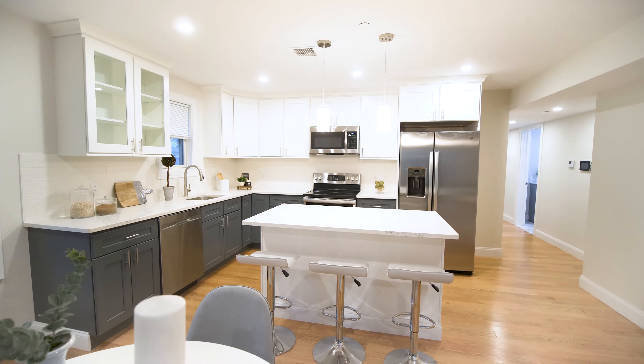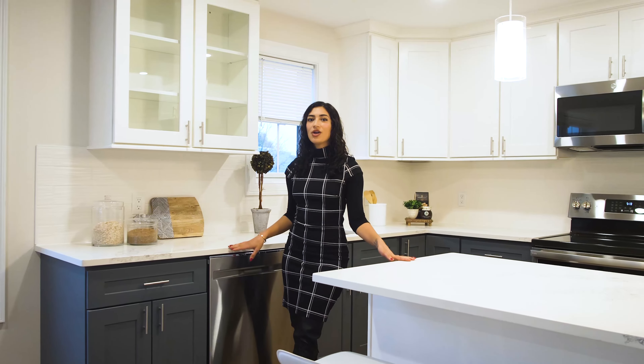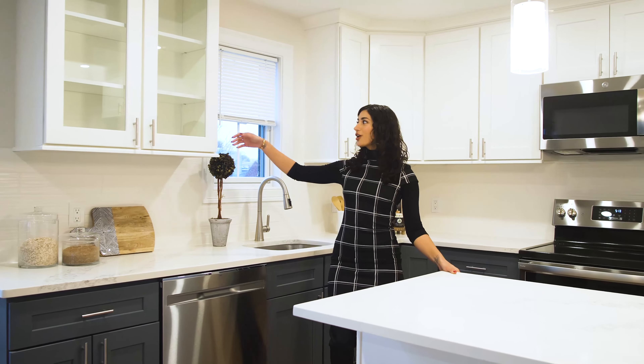Here we have our beautiful open concept dining space as well as our stunning modern eat-in kitchen with quartzite countertops and shaker cabinets.